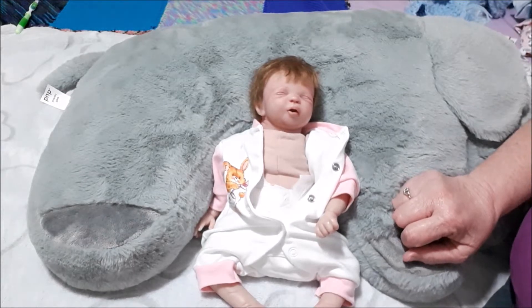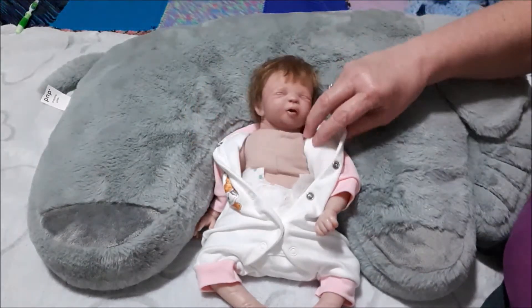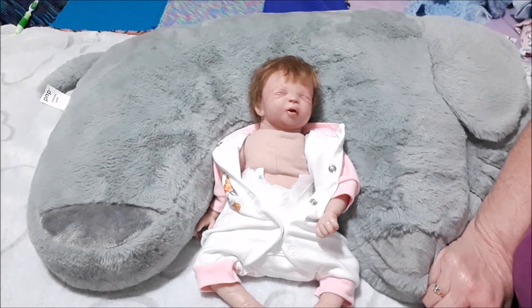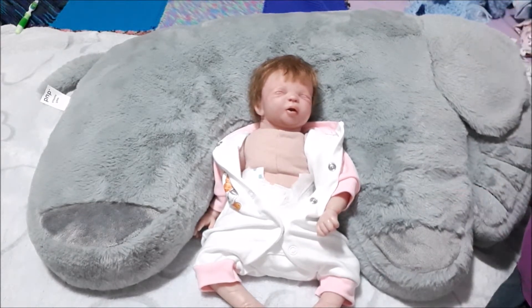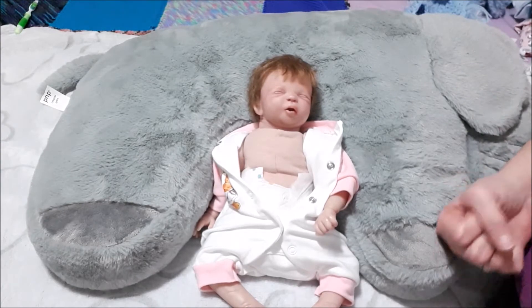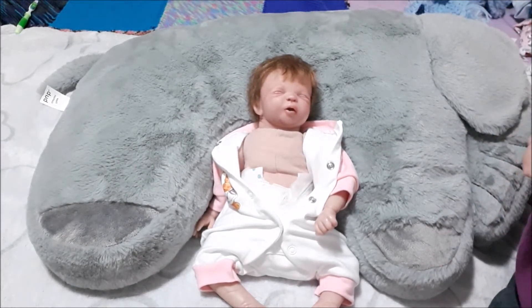In the last video I put up you can see she's got a new brother, and also a new sister coming in the new year. This new custom - I'm not saying anything about it yet - it's going to be a little premmy, a girl, a closed-eye baby. I think I'm going to call her the same name as the kit, but I'll just wait and see. Anyway, this video is about Bridget.